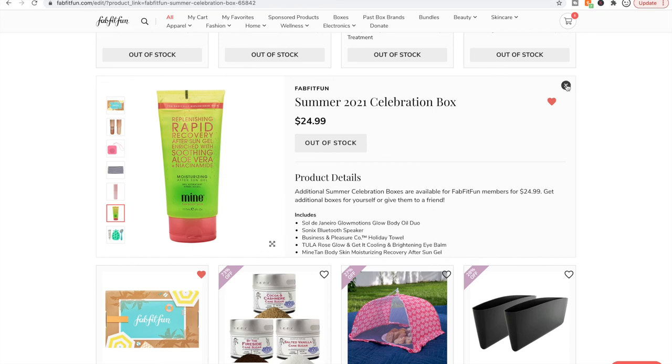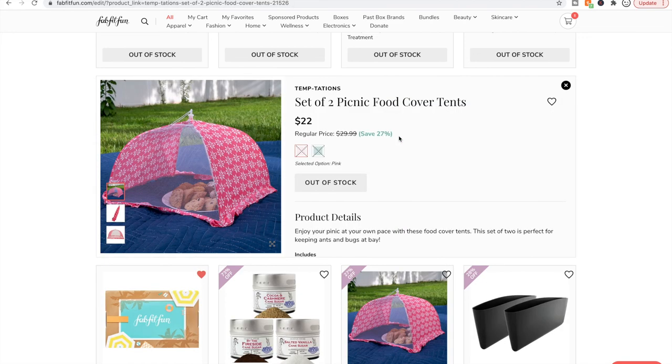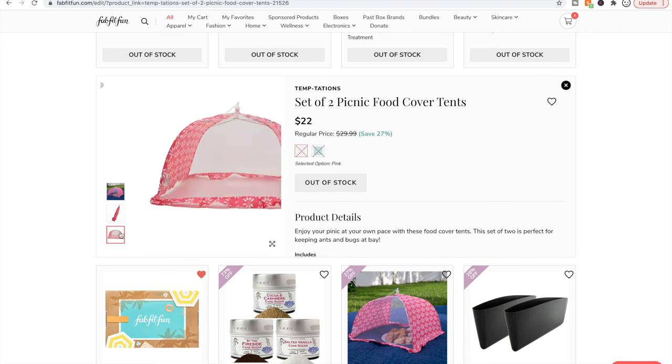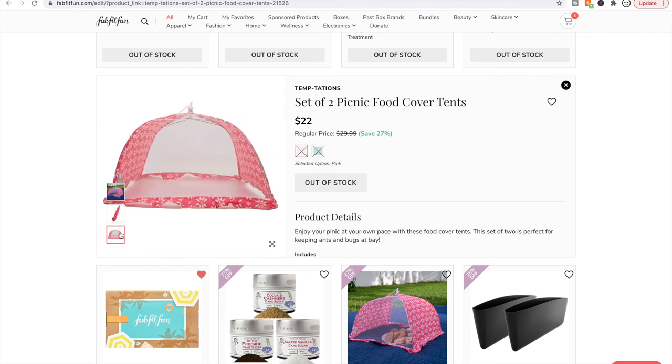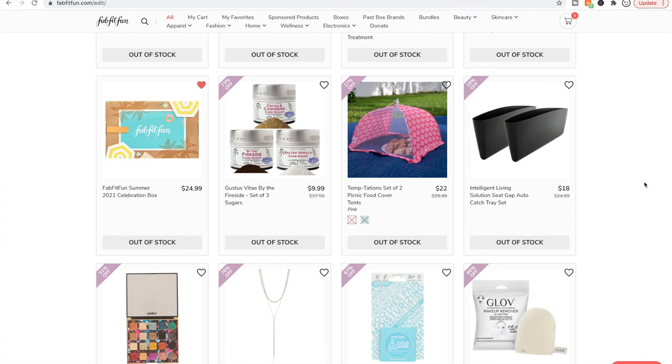I totally overlooked this summer 2021 box. Here's a great example of something you can get on Amazon for much cheaper, unless you love this design which is super cute. I would check Amazon — you can get like a six pack of these for 20 bucks and this is a two pack. Highly recommend you get them on Amazon instead.